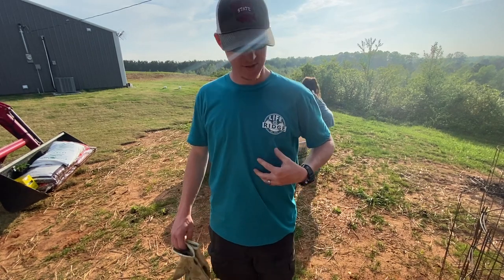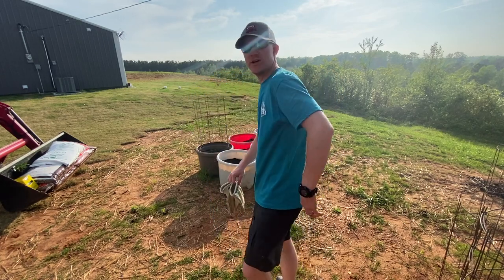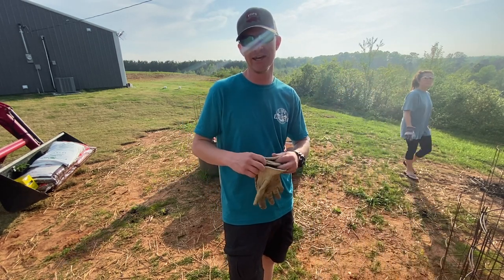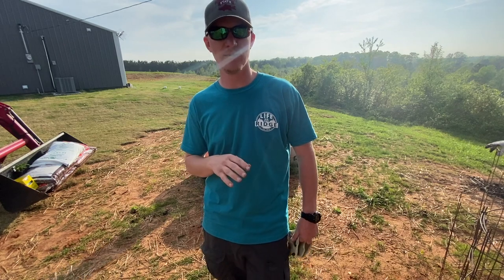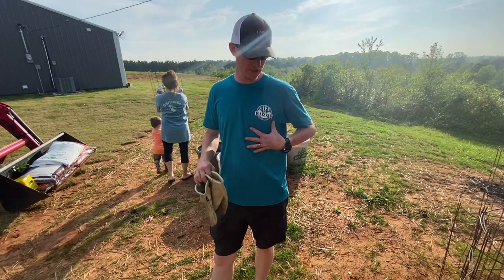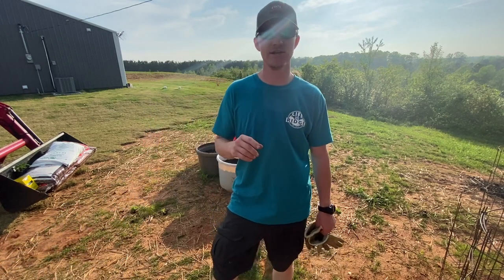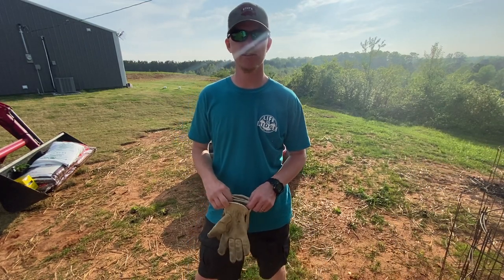I forgot to mention — what do y'all think about these shirts? Finally got a logo made, got some shirts made — a little Life on the Ridge merch. We didn't use any big online services, ended up using a local company. I'm currently trying to set up a way to sell these for anybody interested in supporting the channel. Shout out to LL Screen Print — Cory really hooked us up, gave us a really nice logo and I'm really impressed with how the shirts turned out.